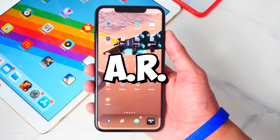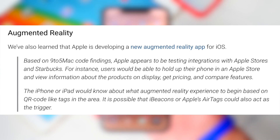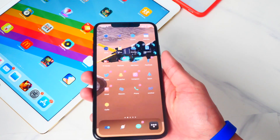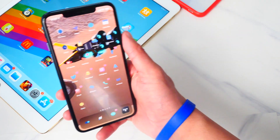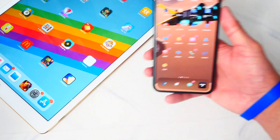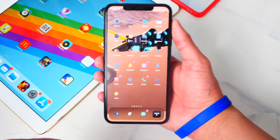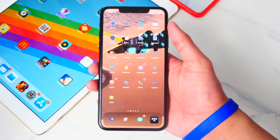Up next, augmented reality. This one is very exciting. 9to5Mac found that based on iOS 14's code, Apple is testing Apple Stores and Starbucks with augmented reality. You'd be able to walk into an Apple Store or Starbucks, hover your phone's camera over products, and see different prices. You would be able to see product features, pricing, and compare them with another product — all using augmented reality.